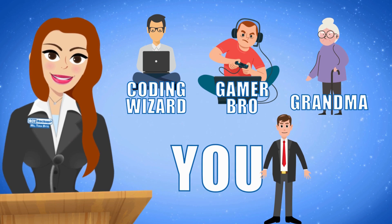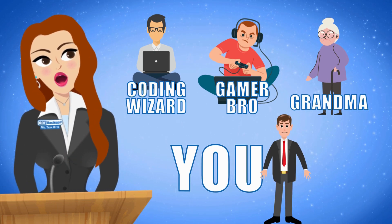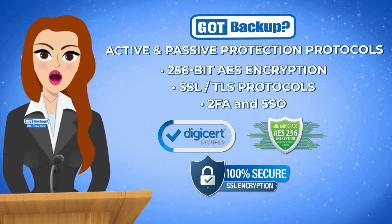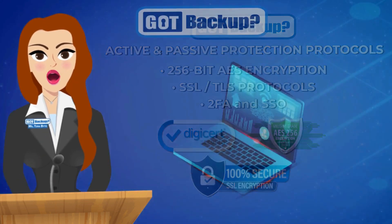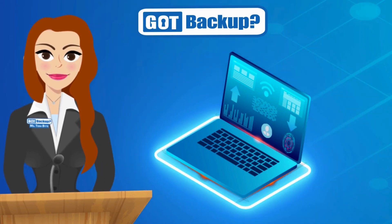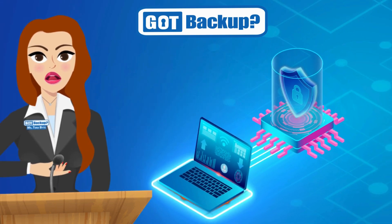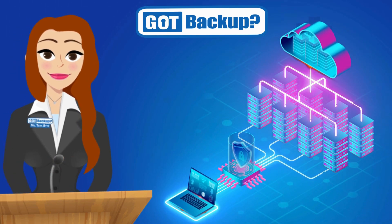Whether you're a seasoned computer enthusiast or a casual user, Got Backup caters to all levels of technical proficiency, ensuring a smooth experience for everyone. Thanks to our super strong security tools like 256-bit AES encryption and other robust protocols, your data is super secure. At Got Backup we believe your data should belong to you and you alone. That's why our active and passive protection systems are designed with multiple layers of security — we encrypt everything so we see and know nothing about your data.